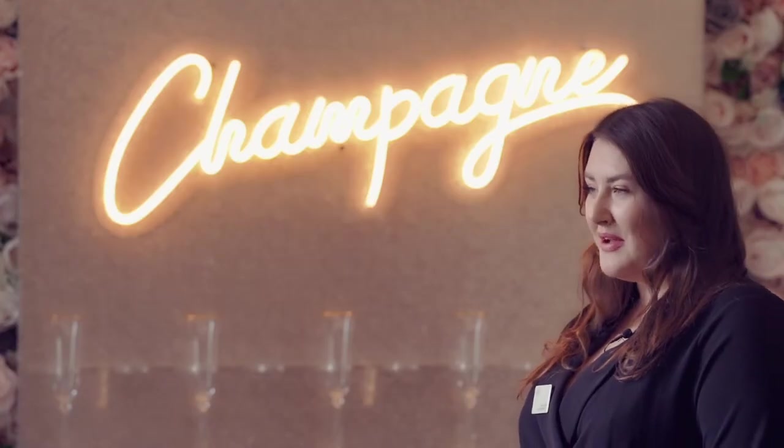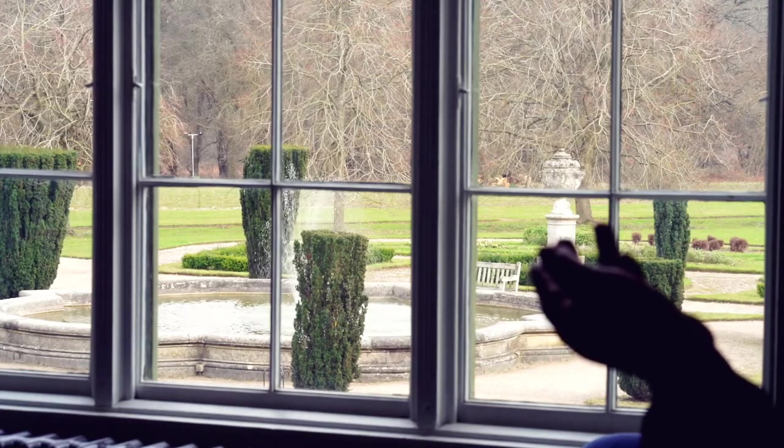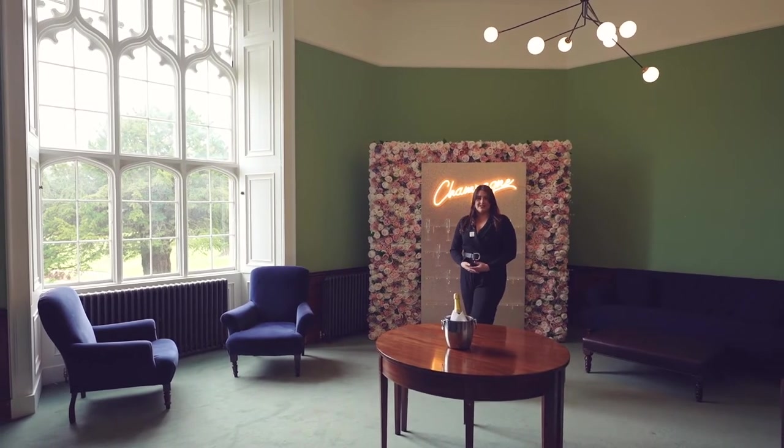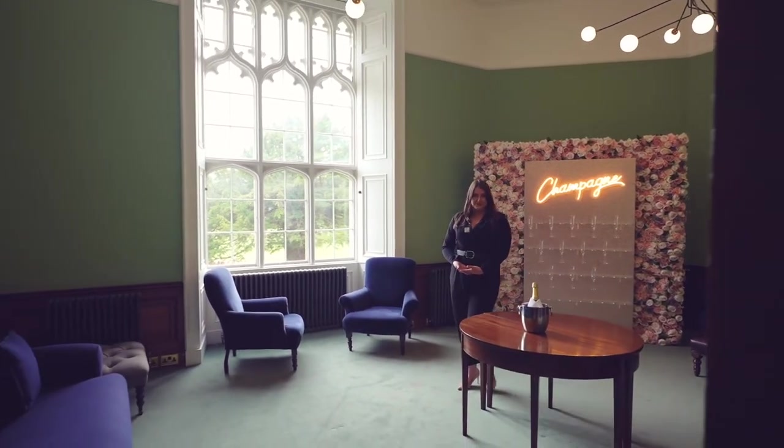The lovely thing about the East Wing is that you have beautiful views of the Italian gardens just outside the window. After you've had your drinks reception you can move through to your wedding breakfast, which is right next door in our Windsor room.